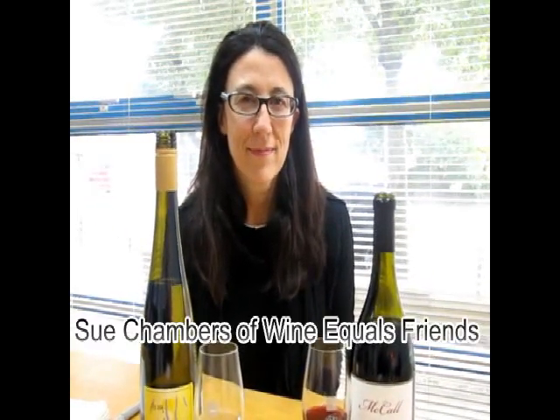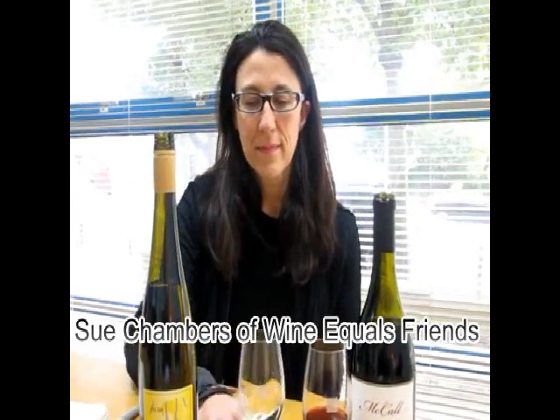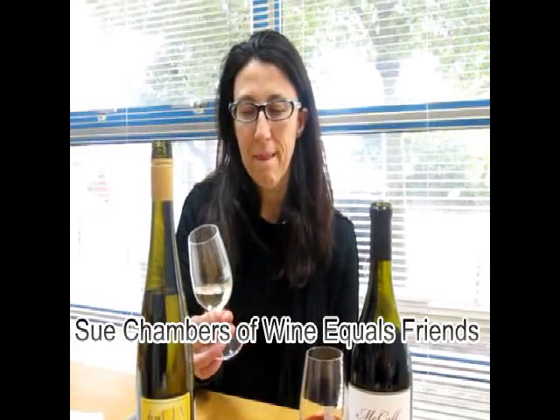This is Sue Chambers from Wine Equals Friends, the UK's New York wine specialist. We've got a couple of wines for us to go through and discover. What are we going to try, Sue?